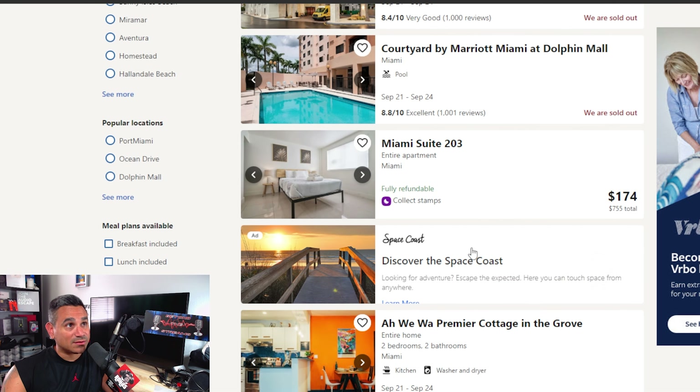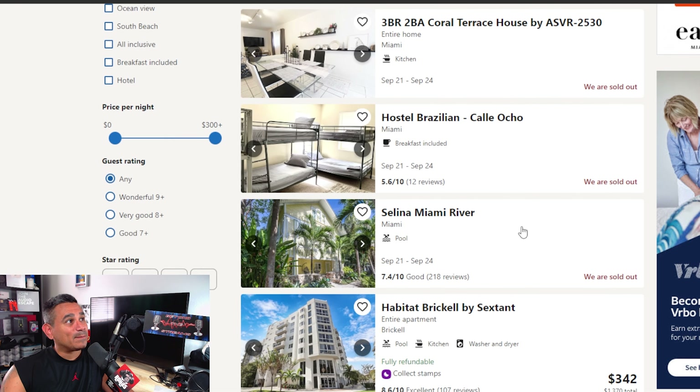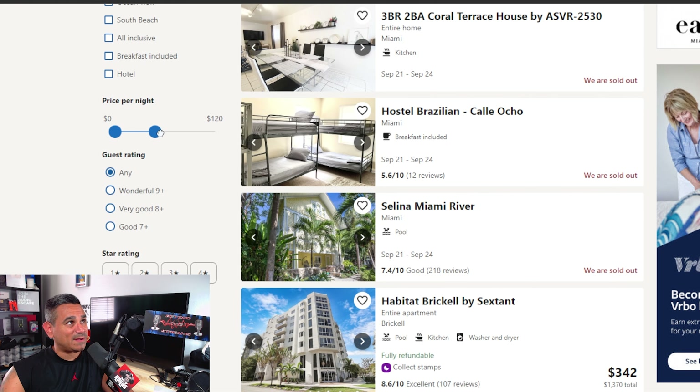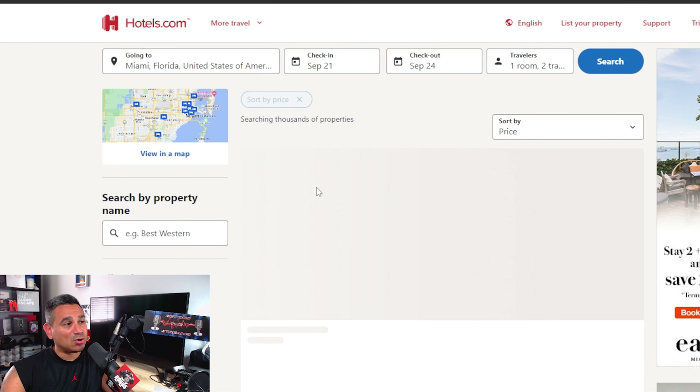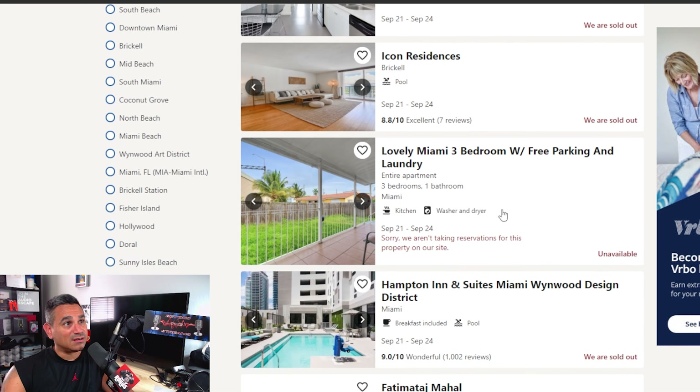As you can see, some of these are already sold out. You've got a suite here for $174 a night — that's not bad. But if you don't want to spend that much money, if you're just like 'nope, I don't want to spend over $100,' just filter it under $100 and see what you can find.